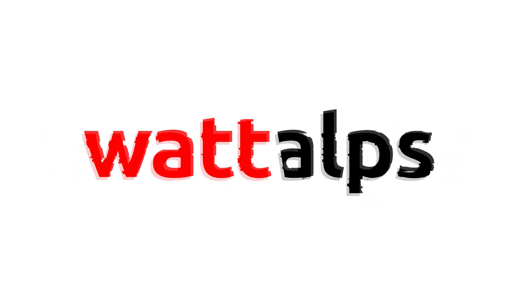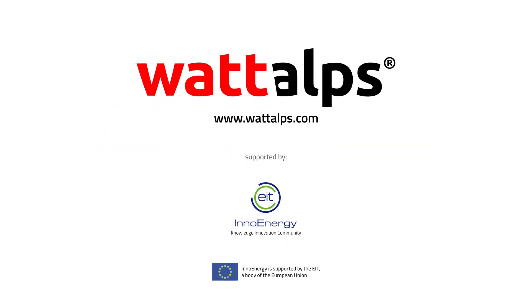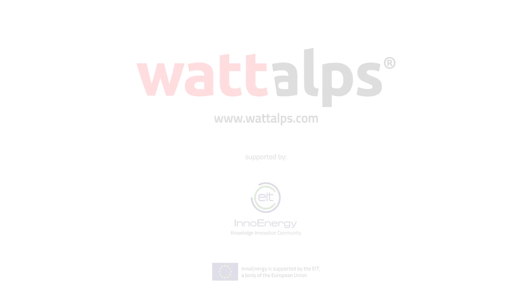Find out more about our batteries at www.wattouts.com.